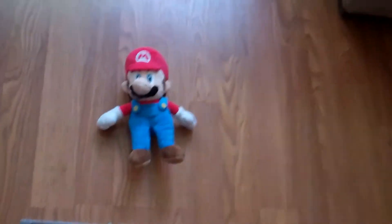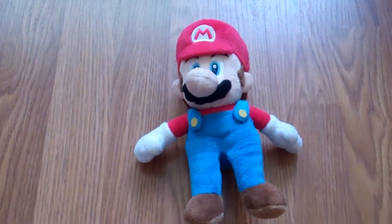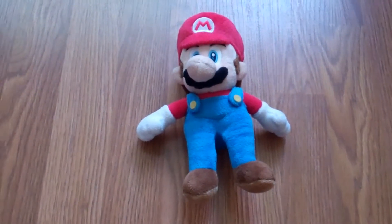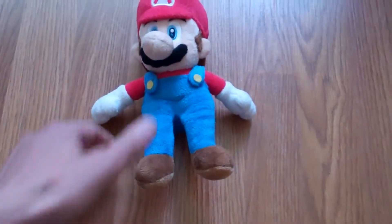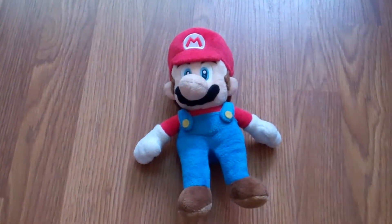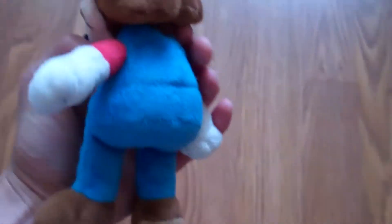So this weekend, the first garage sale where I found anything had a bunch of 360 games I didn't really care for, or Genesis consoles but no games. But I noticed this Mario stuffed animal and I just asked how much, and she said 50 cents, so I'm like, why not? It's pretty cool.